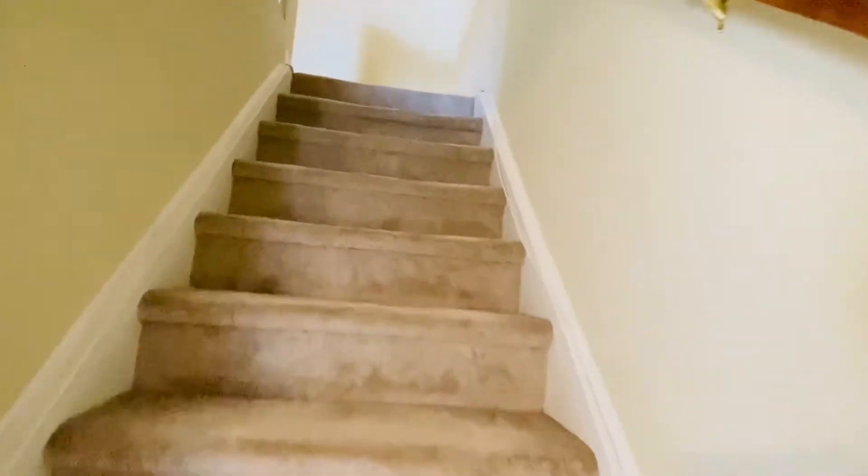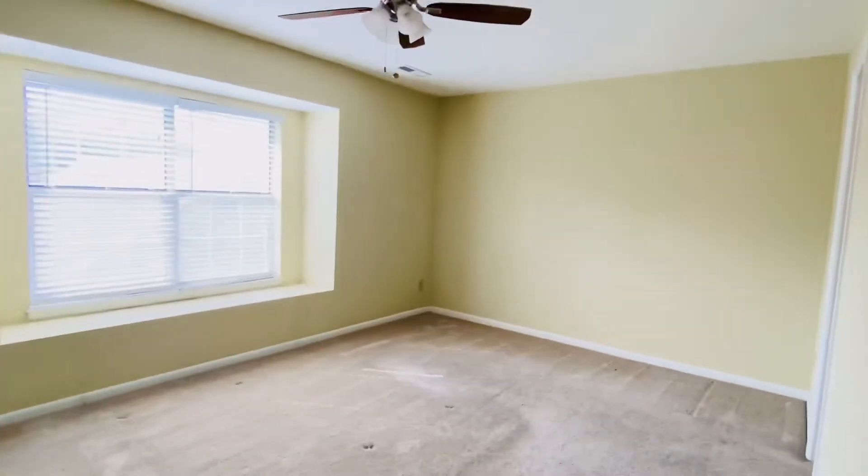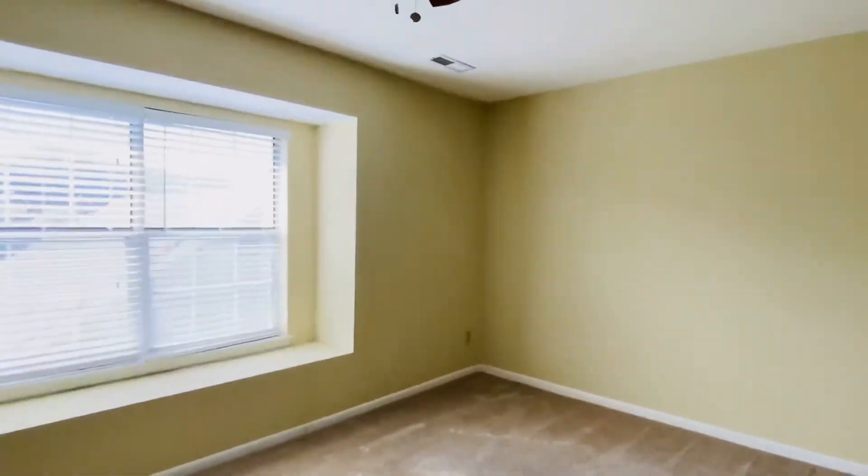We have a half bath here on the right downstairs. I'm going to show you the upstairs. Upstairs we do have carpet and we still have to get the carpet cleaners in. All the rental criteria is on the website as well as availability. You can click a button to schedule a viewing, and if you love it — which I know you will — you can click a button to submit your application.